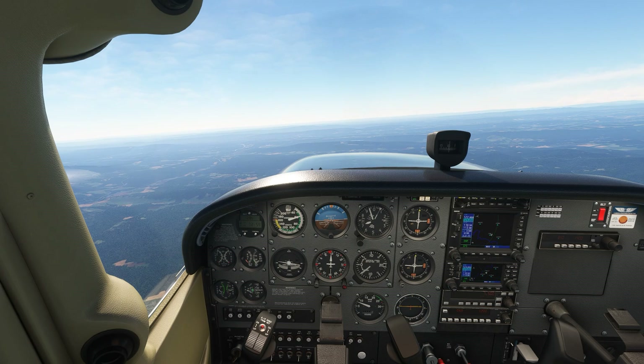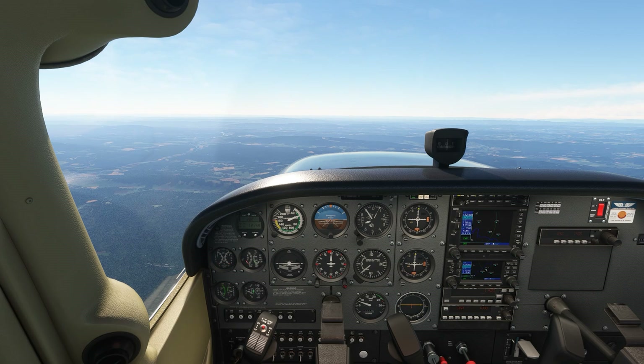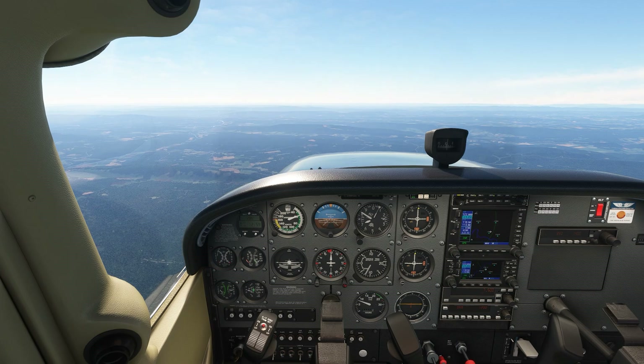This speed isn't listed in the POH like VG is, but it's our minimum sink — min sink speed. It maximizes our time in the air as we glide, but doesn't give us our furthest glide distance like VG does.